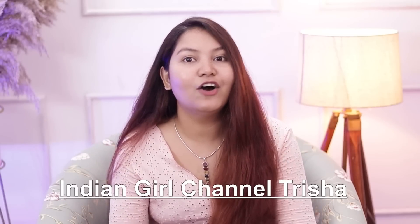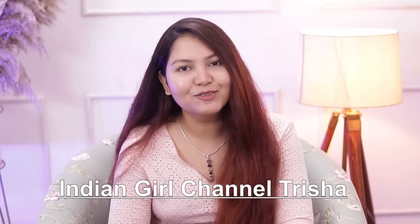Hi guys, welcome to Indian Girl Trisha. If you are new, I am Trisha. In today's video, I am going to talk about a really common issue — damaged and frizzy hair. If you follow me, you already know I have been facing this problem for quite some time, and this time I have tried many different things.